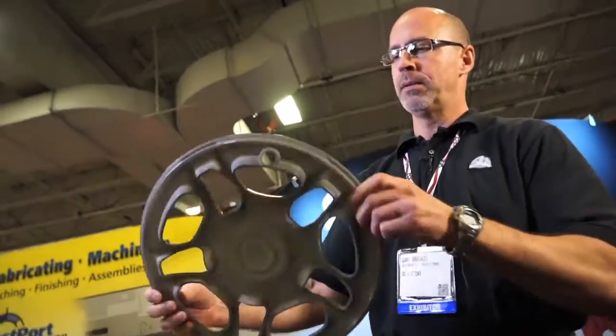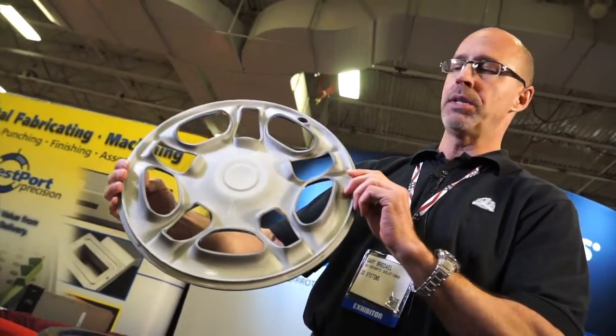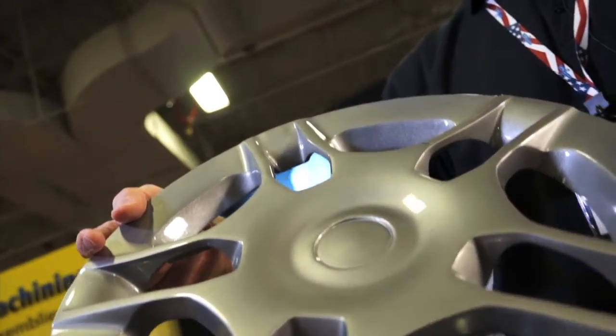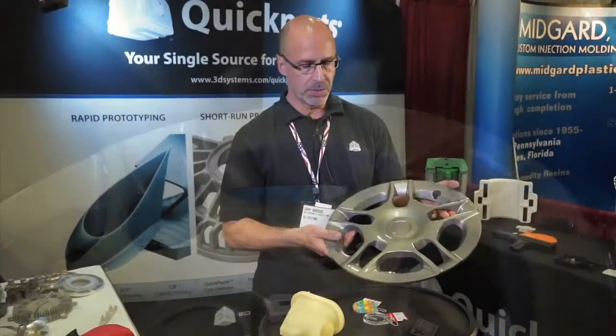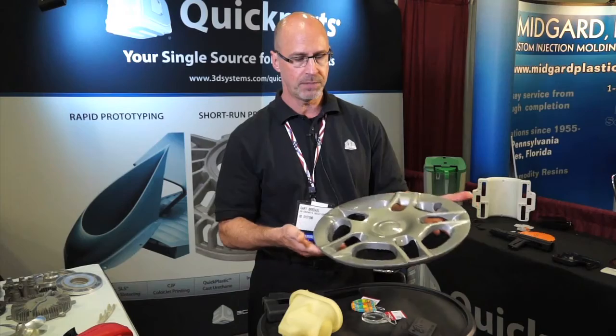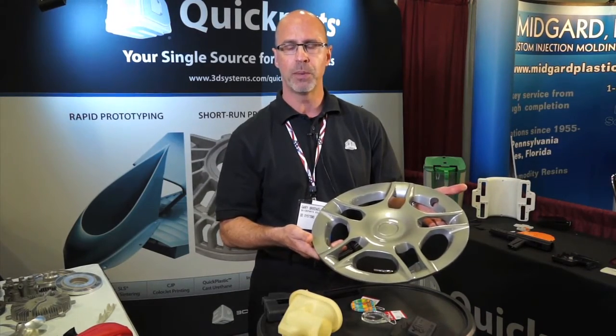This is an SLA part that we did post-finishing work on. We sanded it, painted it, and made it a photo model. These components could be put right into, in this case, a car — just a fit sample for the car to make sure everything's fitting properly.